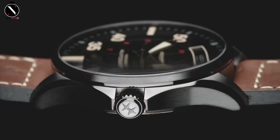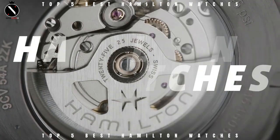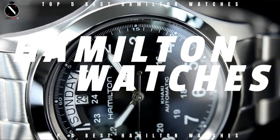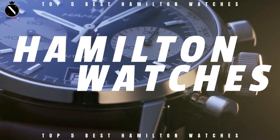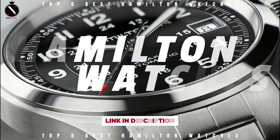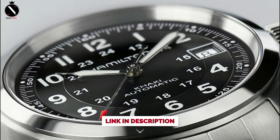Hello guys, welcome to the SuperWatch channel. It is fair to say that a Hamilton watch is available to everyone. Hamilton is well-known and esteemed for producing affordable, high-quality watches and is favored by watch devotees due to the quality of their mechanical mechanisms and classic, vintage-inspired designs. Today's video will go through the top Hamilton watches that you can buy this year.